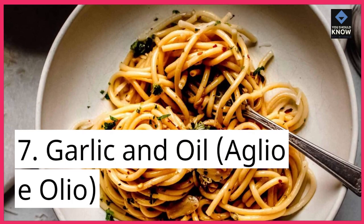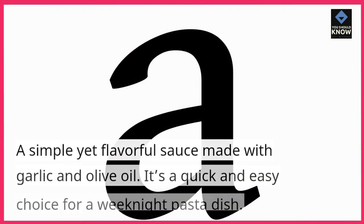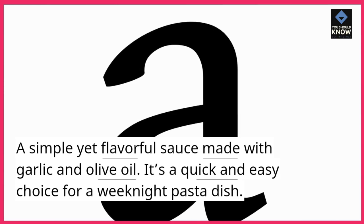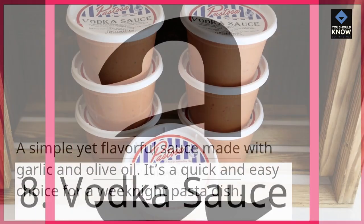Garlic and Oil, Aglio e Olio. A simple yet flavorful sauce made with garlic and olive oil. It's a quick and easy choice for a weeknight pasta dish.